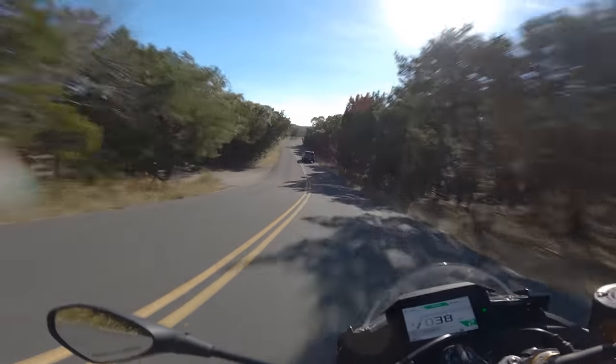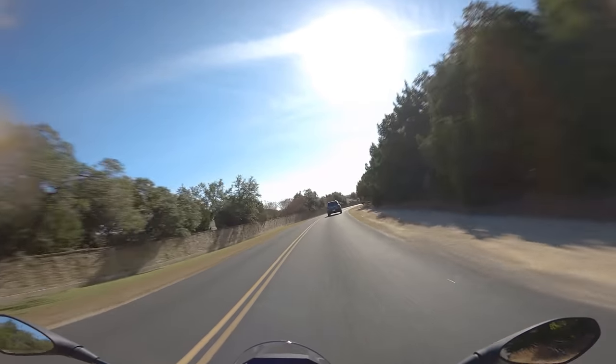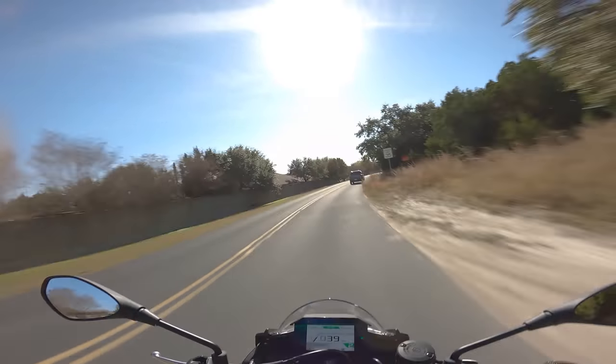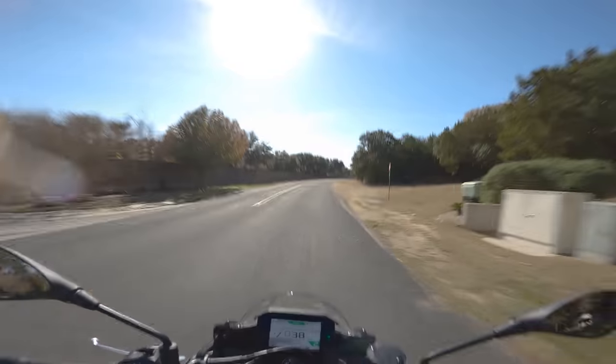You could have it in comfort mode with maybe not a lot of engine braking, so you can hear the bike kind of roll down the revs. Or you can put it in sport mode and get all the engine braking you want. There's very little you can fault with this bike, if anything.